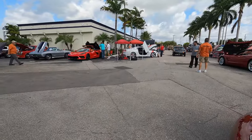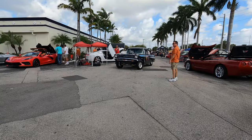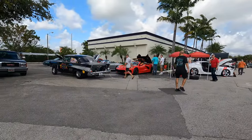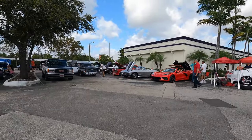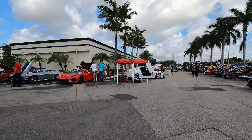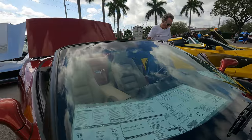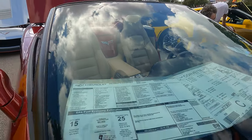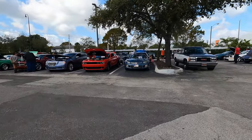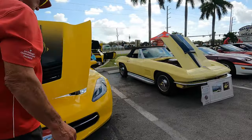Chevy pulling in, Chevy pulling in. Pretty cool to see these guys pulling in here. Look at that window sticker — it's got everything. This one here was 2008, was $69,000. Corvette Club South Florida — look at all these Corvettes, a lot of beautiful Corvettes here.